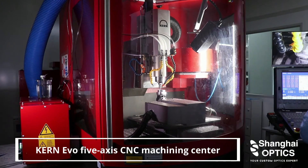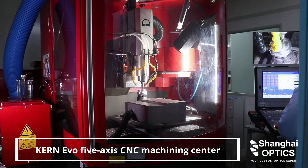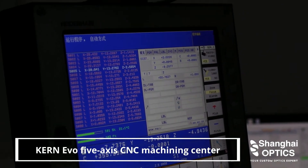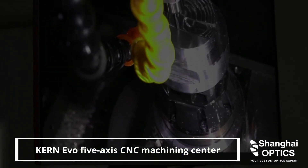Our expert engineering team has many years of manufacturing experience and will help you optimize your optical system with in-depth DFM — designed for manufacturing — from material selection and manufacturing tolerance analysis to performance simulation.